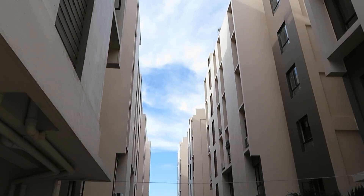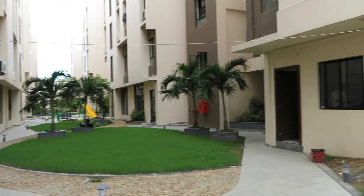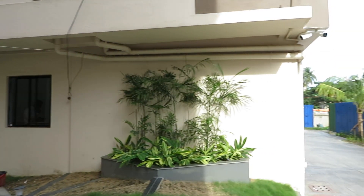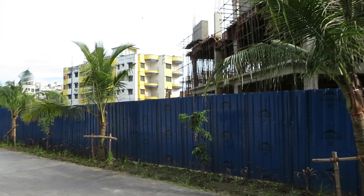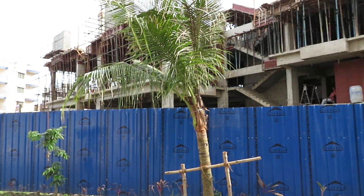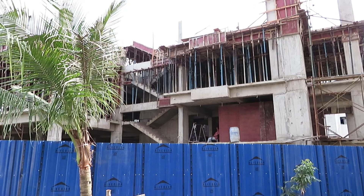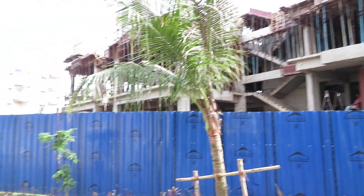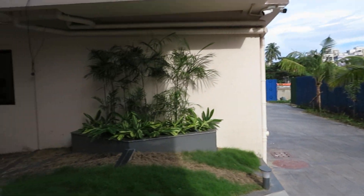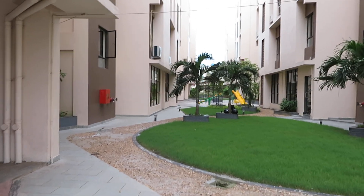In Phase 2 there are two towers — B plus G plus 5. Just behind Phase 2 on this side is a single tower B plus G plus 7, which is Phase 3, currently under construction. This will be handed over within next year, December. Now come inside — we are going towards the facilities and amenity space.